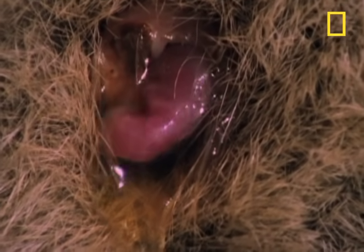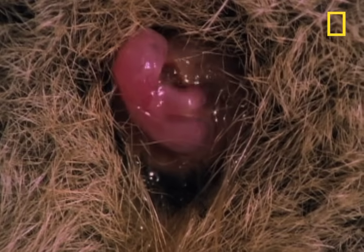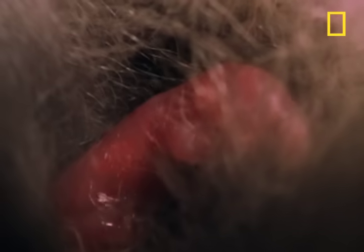A pink kangaroo embryo the size of a lima bean pops out. It's blind and deaf, and yet somehow it's got to find its way to the mother's pouch. Its hind legs, which will someday allow the kangaroo to jump nearly 30 feet, are now just useless buds. It's going to have to drag itself upwards six inches, using its forelimbs to climb through the forest of its mother's thick fur. This quest will take about three minutes.